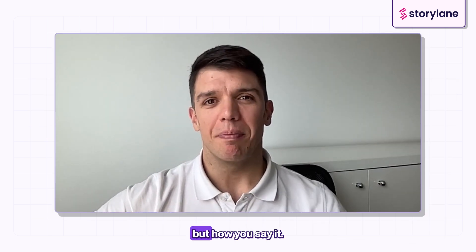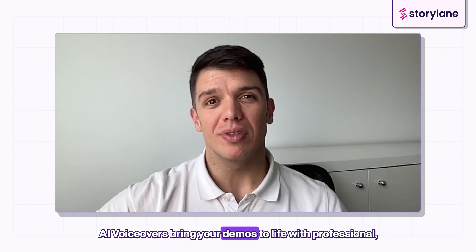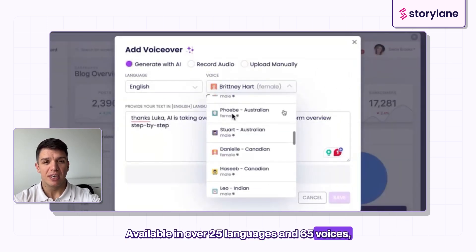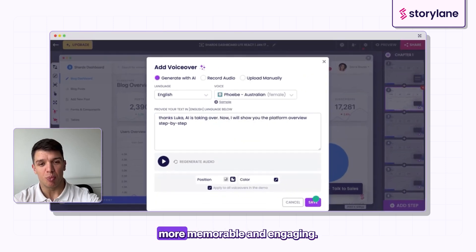It's not just what you say, but how you say it. AI voiceovers bring your demos to life with professional, studio-quality sound. Available in over 25 languages and 65 voices, they're fast, polished, and help you make your demos more memorable and engaging. Check it out now.